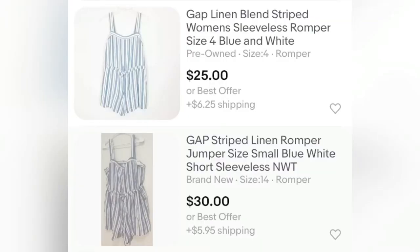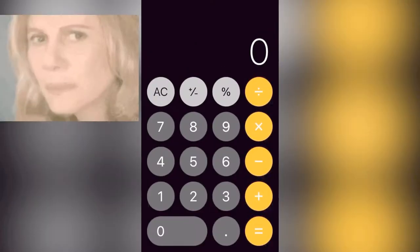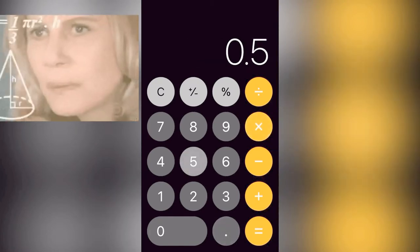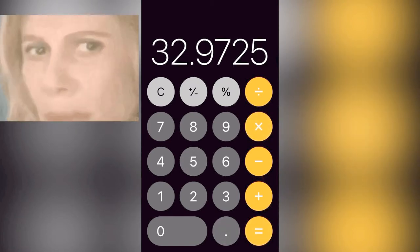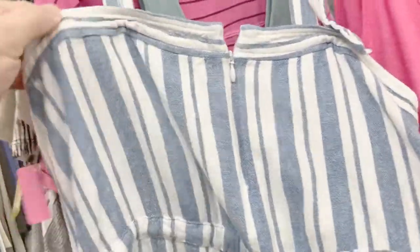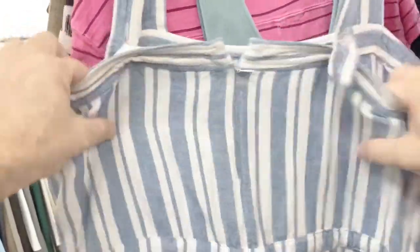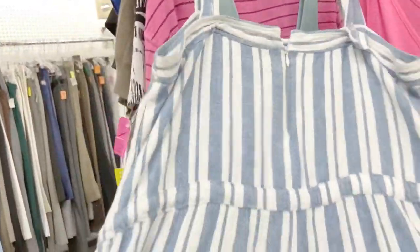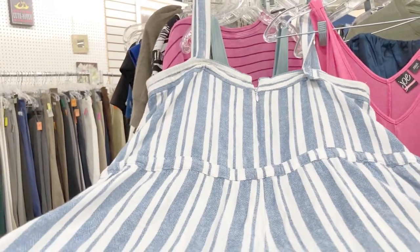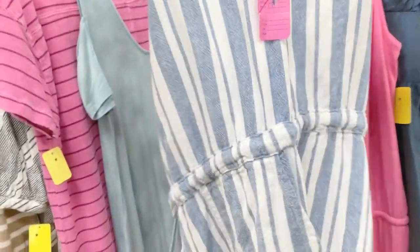I have a really specific system: I multiply the retail price by 0.55 to get the price I'd sell it for new with tags, then multiply that by 0.55 to get the price I'd like to sell it at used. Both other sellers had it listed a little too high, which might explain why they haven't sold — or it could be that no one in that size wants that outfit, or worse, no one wants it at all. But honestly I don't think that's the issue with this outfit.